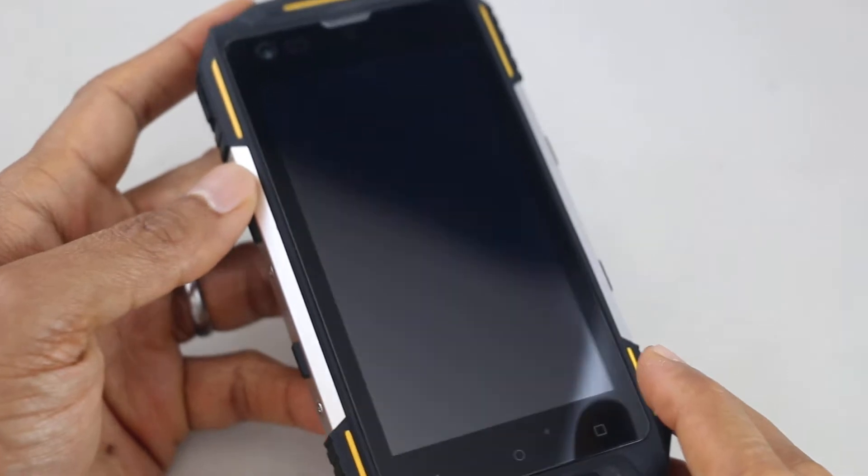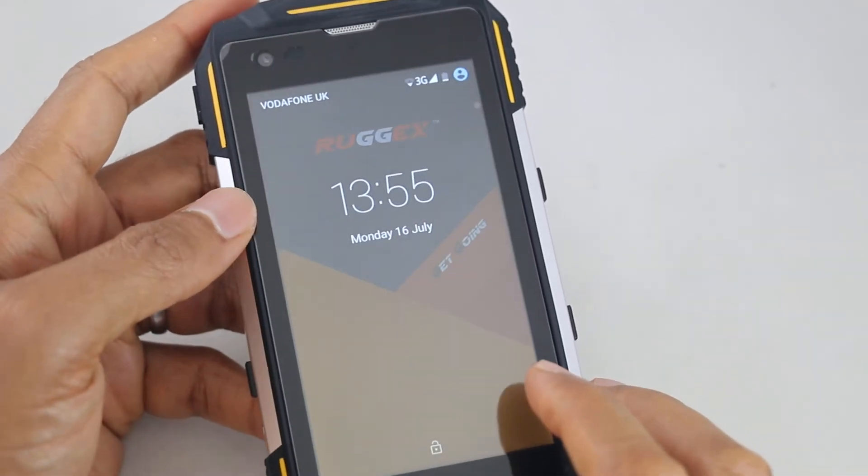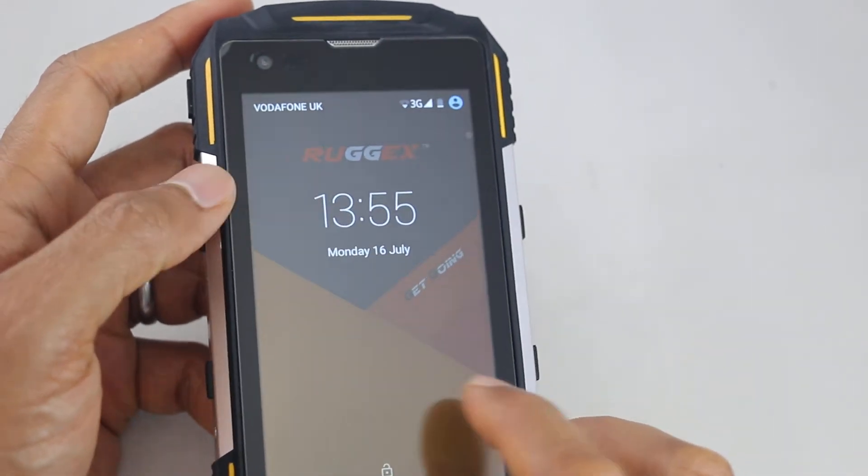Hi, welcome to our video. This is a quick video to help you if you are experiencing issues with your phone, particularly with the Play Store and Play Store services.